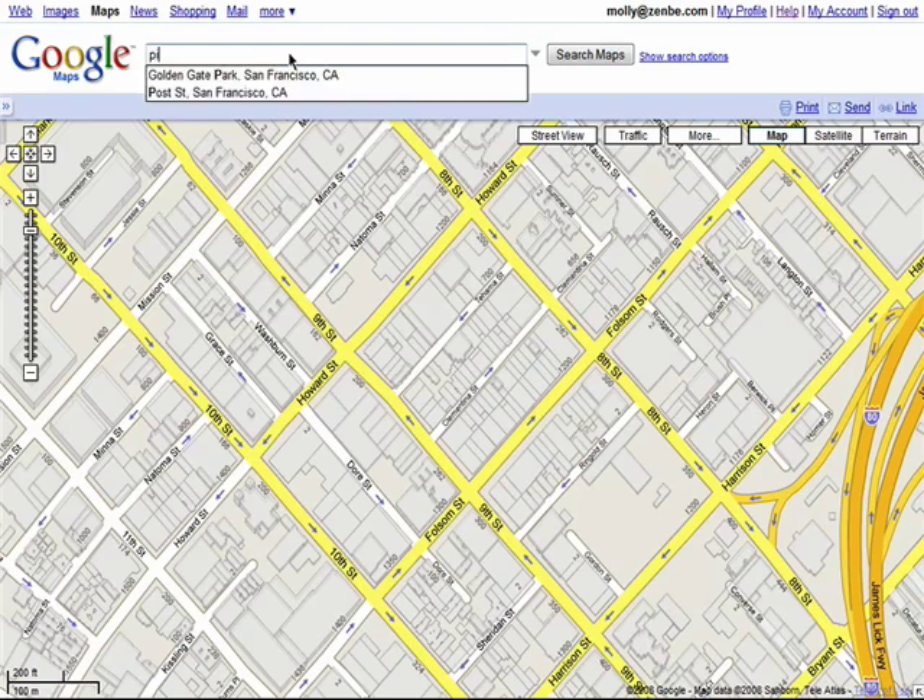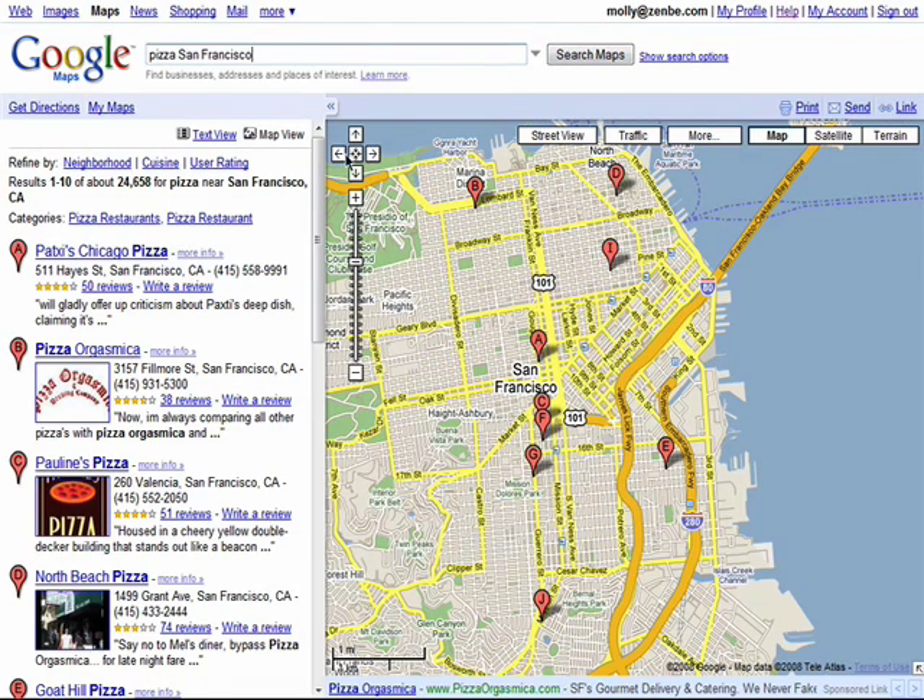For example, I want to find pizza in San Francisco. I'll just type in Pizza San Francisco, and here are a whole bunch of pizza places in the area on the Google Map.